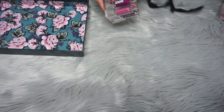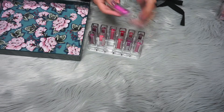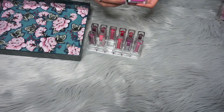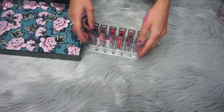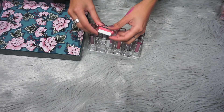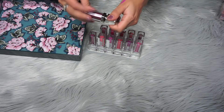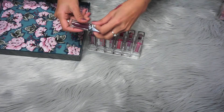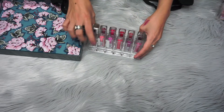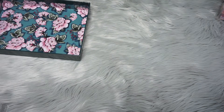An easy one for me will be these Maybelline lip glosses. I don't know how popular they are anymore, but these were probably one of the first makeup items I ever bought, so they're pretty special. I really loved these glosses but I never really wore them — I realize I'm not the biggest fan of lip glosses. Plus I need to be decluttering non-cruelty-free stuff, so I'm going to get rid of them.